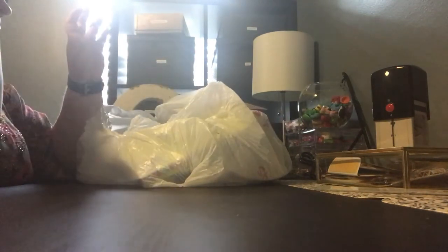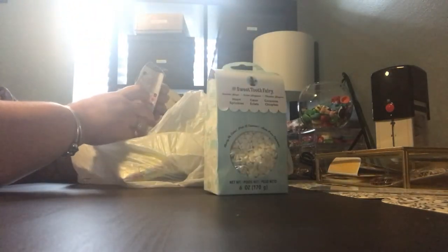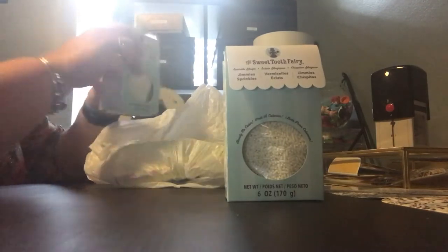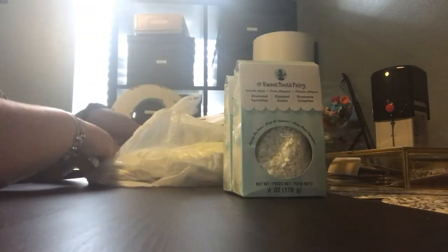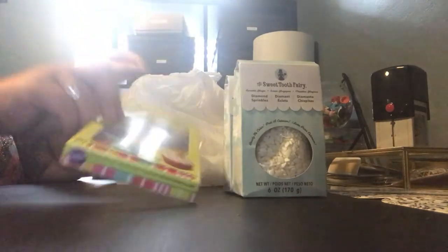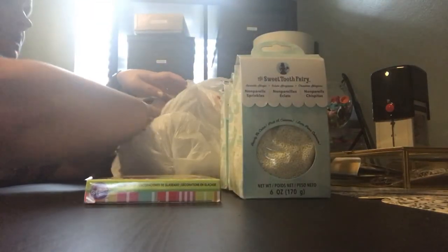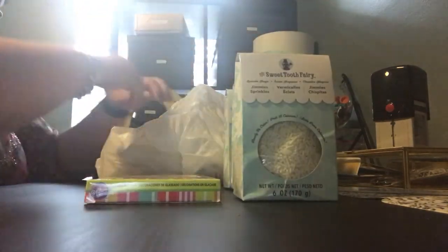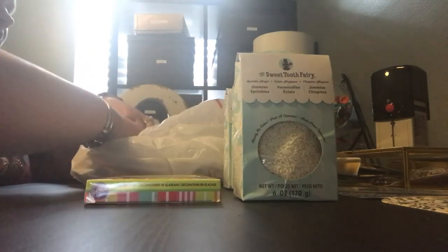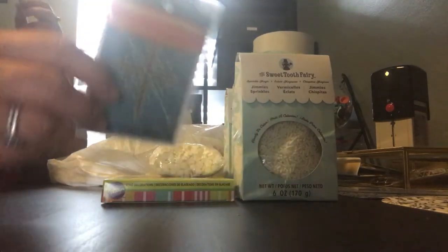I guess I'm going to be doing some baking — maybe somebody was trying to tell me something. Sprinkles. Heart sprinkles. More sprinkles. Diamond sprinkles. Some more of those. More sprinkles. Anybody bake? Anybody want to come to Tennessee and do some baking? Because I have sprinkles. I have one, two, three, four, five, six boxes of these enormous gigantic sprinkles. And I'm not done because there's some more sprinkles. And look — oddly enough, another tag.